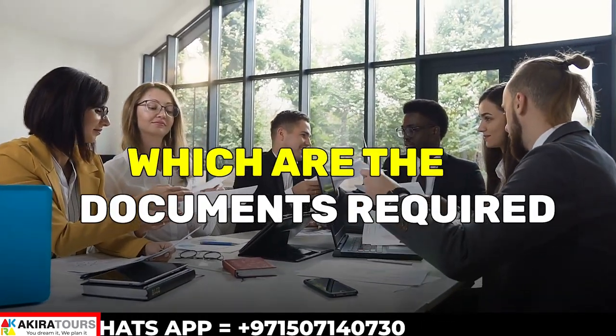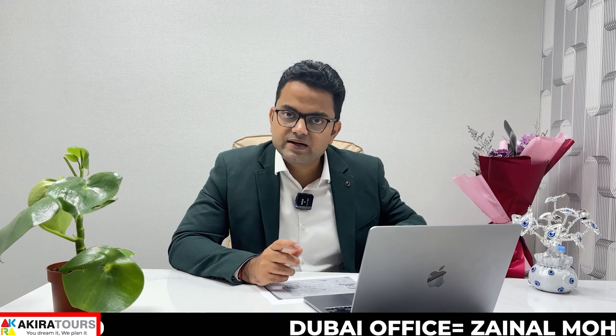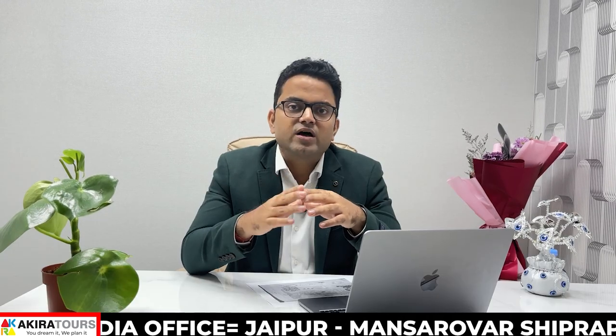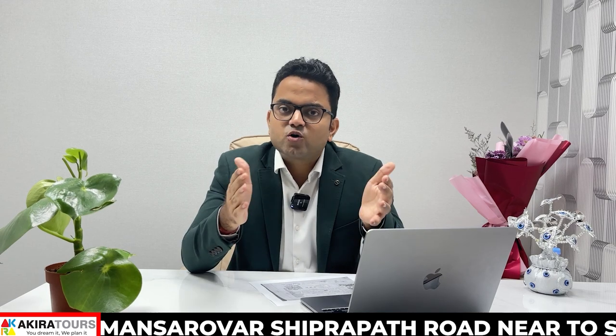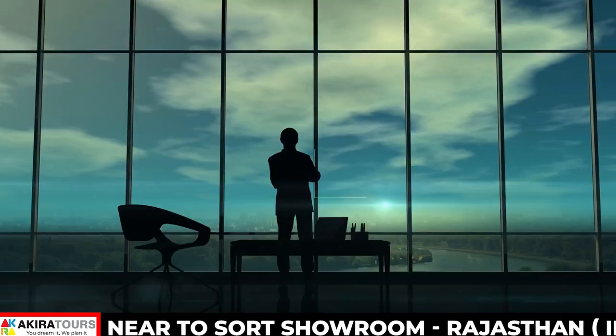Now, what are the document requirements if you apply for a Schengen visa from the UK? We need your passport copy and your work permit visa, which should be at least 3 months old. If you are employed, we also need an NOC letter from your company. We will provide you the format for that letter. You also need a 6-month bank statement showing a minimum balance of at least 2,000 GBP. With passport copy, work permit, 6-month bank statement, and NOC from the company, that's it for employed applicants.